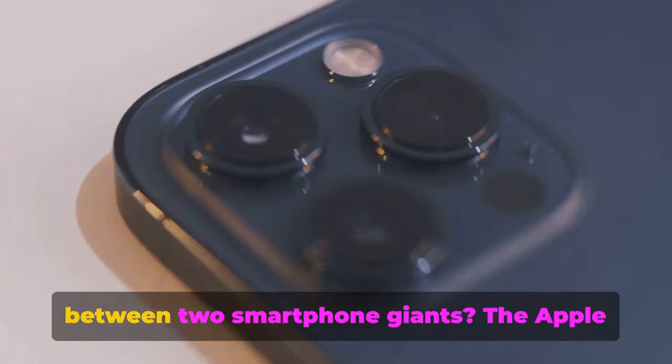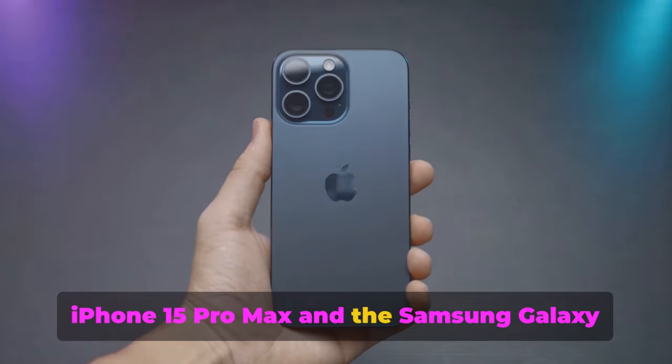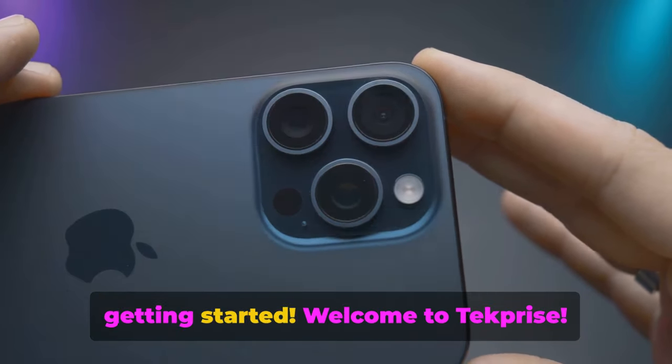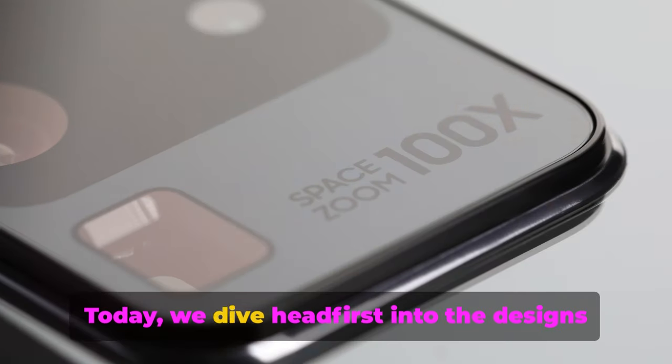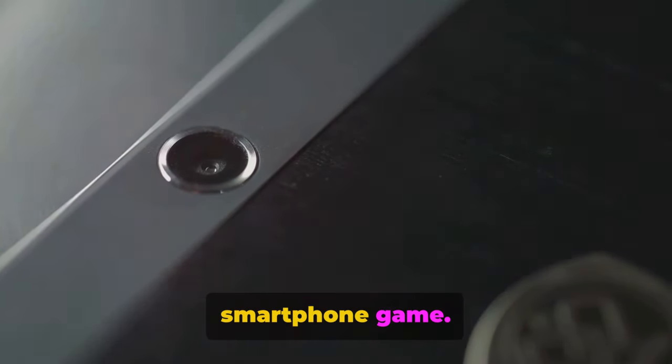Are you ready for an exciting face-off between two smartphone giants — the Apple iPhone 15 Pro Max and the Samsung Galaxy S23 Ultra? Buckle up, because we're just getting started. Welcome to TechPrize. Today, we dive headfirst into the designs of these two formidable players in the smartphone game.